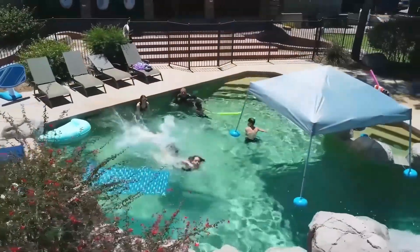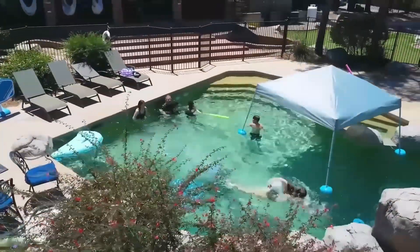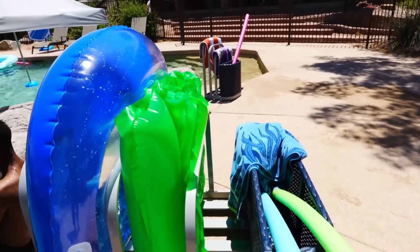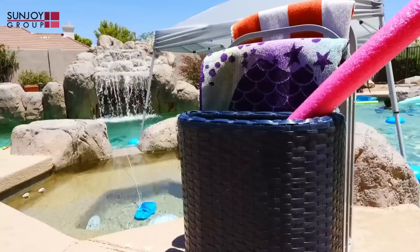I wanted to refresh our pool area because I knew that the kids would be spending so much time in our pool this summer. I found some amazing new items from Sunjoy — we got two of their aluminum pool float storage racks.